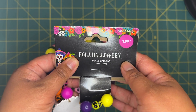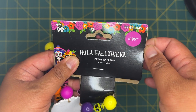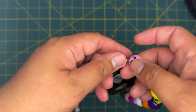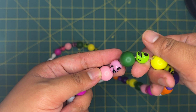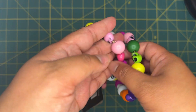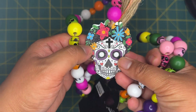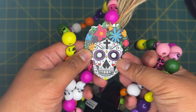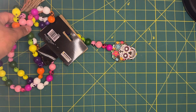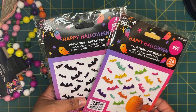Next I grabbed this from their Ola Halloween collection — a bead garland for $1.99. I thought it was so awesome because it came with multi-colored little skull beads. I have a bunch of skull beads already, but I love them. I'll probably break this apart and use it in some crafting projects.